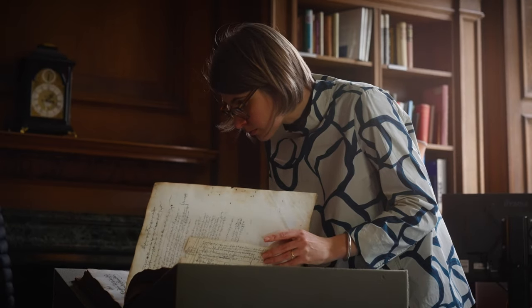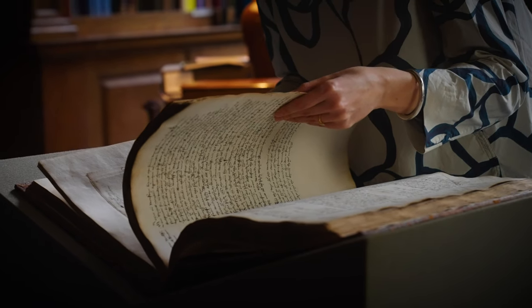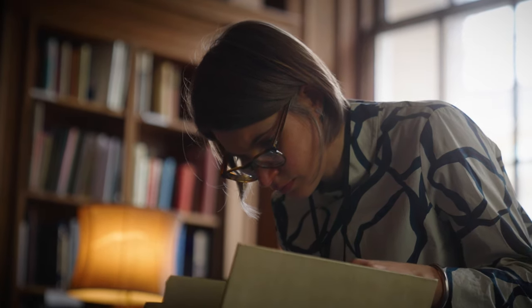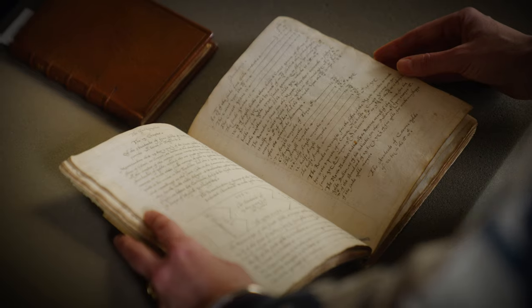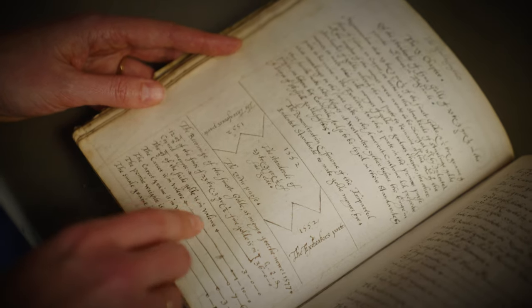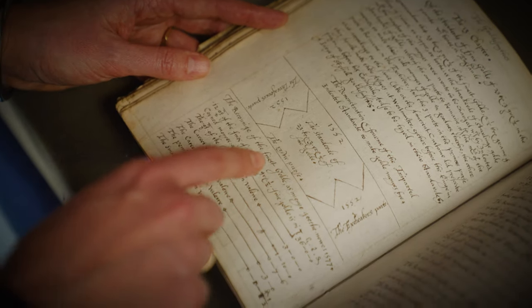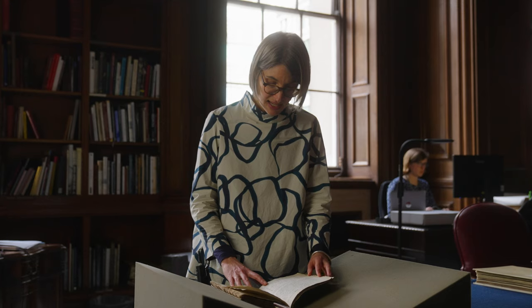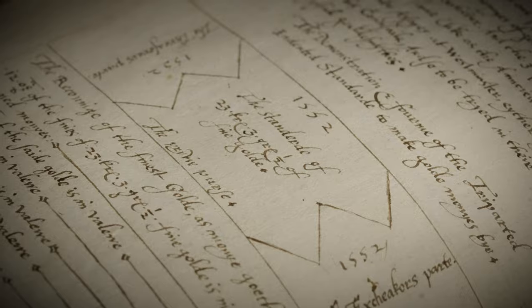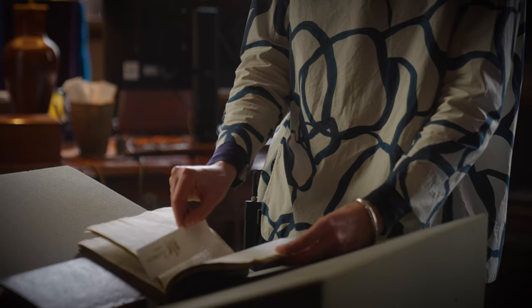We have two books here from different ends of the 17th century which tell us a little bit about the technical processes involved in the Trial of the Pyx. The first is a manuscript book by the wonderfully named Hannibal Gammon Jr., and the page I've got open here shows a trial plate. This is the control piece of precious metal against which the coins are tested. You can see a slight zigzag pattern — this is so that different groups involved in the trial might all have a bit of the trial plate that they can keep and test the coins against.